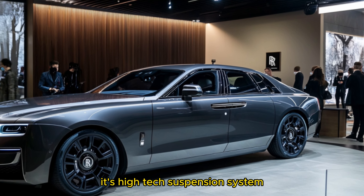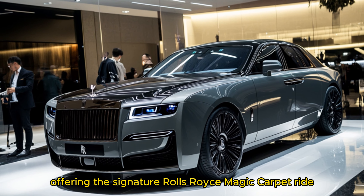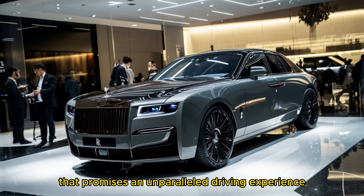Its high-tech suspension system adjusts dynamically to road conditions, offering the signature Rolls-Royce Magic Carpet Ride that promises an unparalleled driving experience.